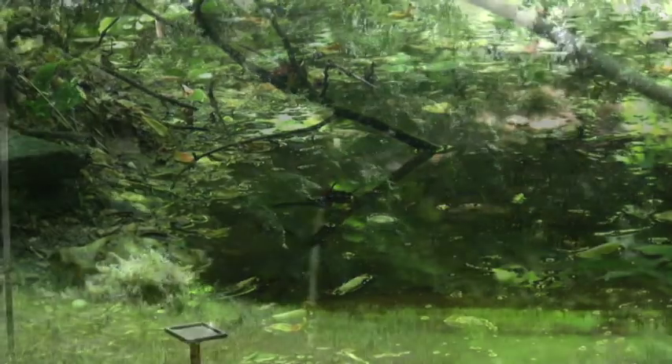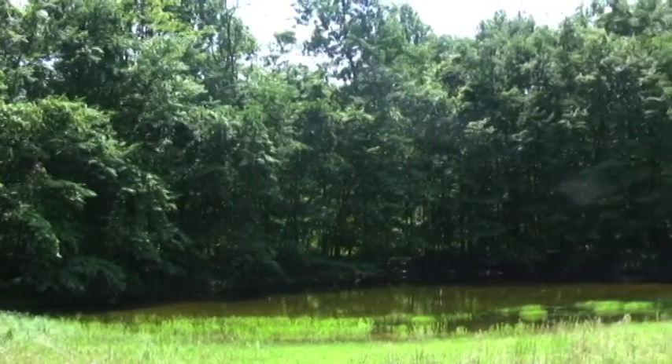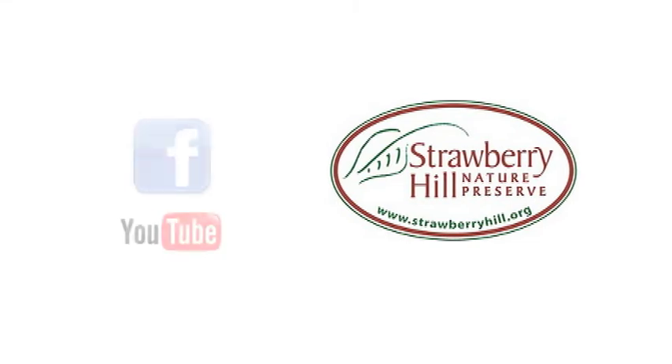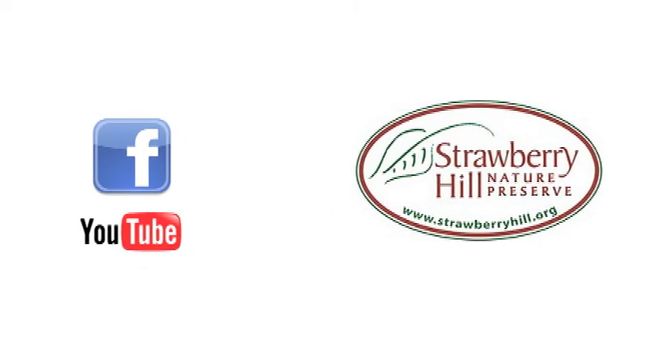Vernal pools are among the countless things being protected and flourishing at Strawberry Hill. Stay tuned for more information about some of the other amazing gifts awaiting us at Strawberry Hill Nature Preserve.